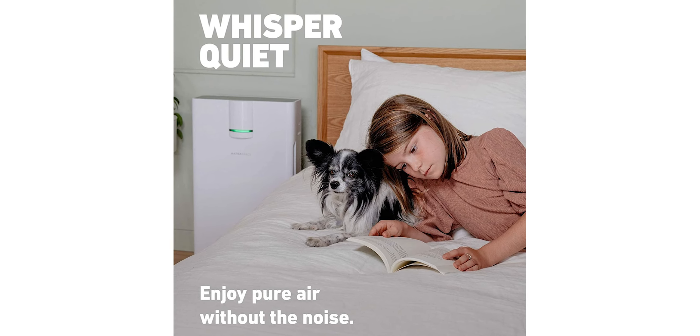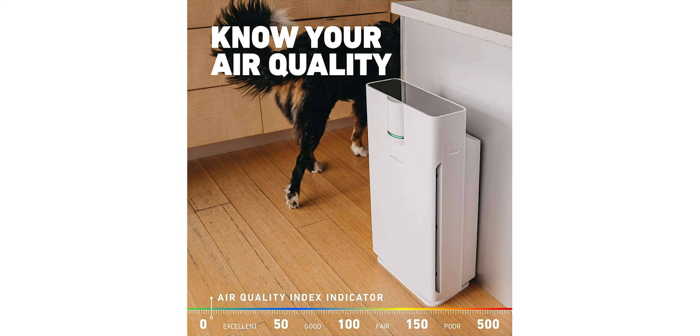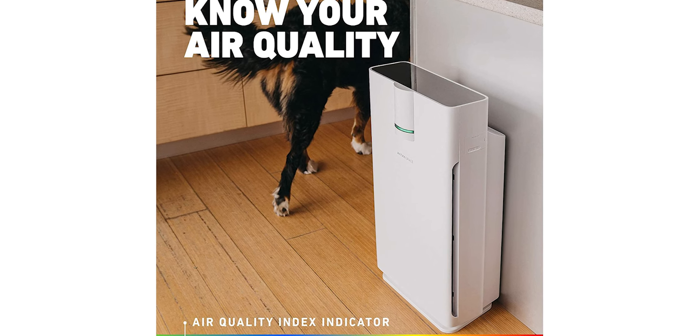the Hathaspace Smart Air Purifier 2.0 can help reduce allergies and asthma symptoms. If you are looking for an air purifier that can significantly improve the quality of the air you breathe, the Hathaspace Smart Air Purifier 2.0 is an excellent choice.